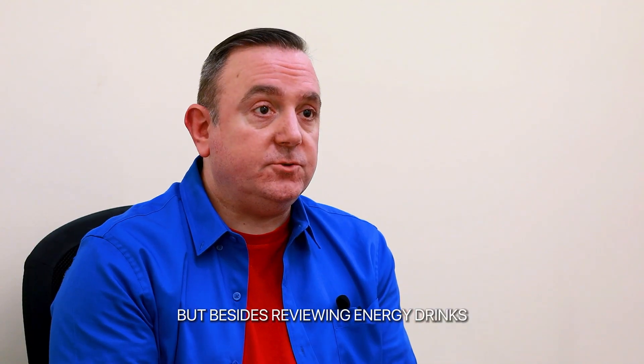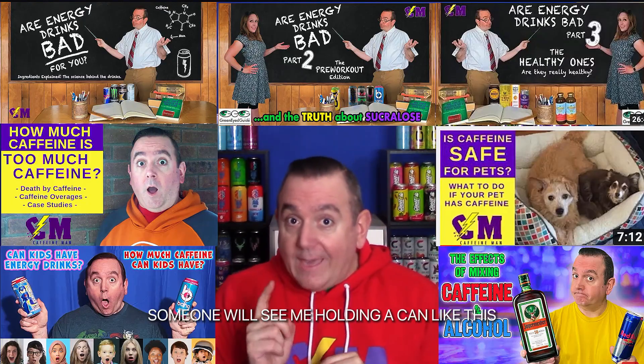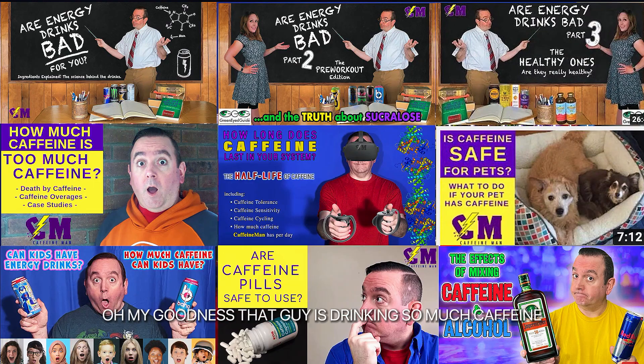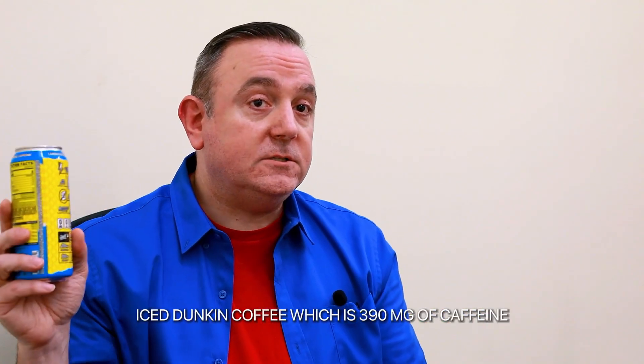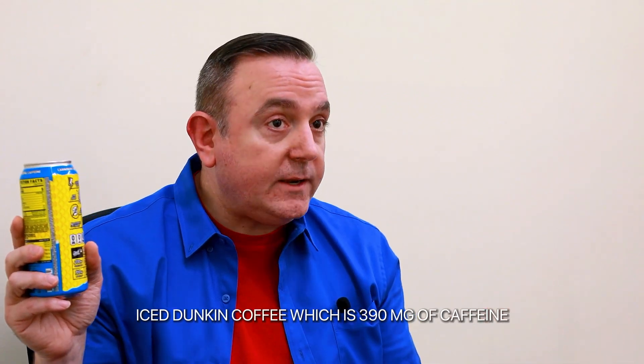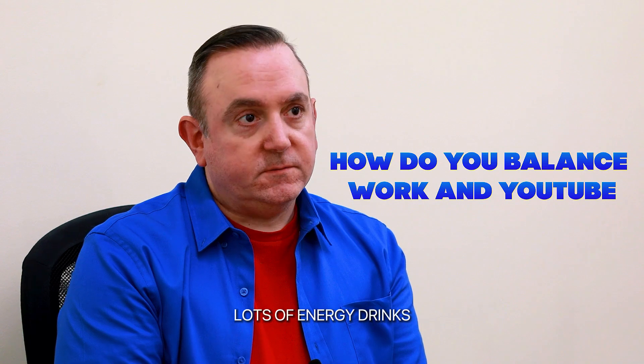Besides reviewing energy drinks, I also wanted to educate people on caffeine safety. Someone will see me holding a can and drinking a 200-milligram drink and think, 'Oh my goodness, that guy's drinking so much caffeine,' while they're holding their large iced Dunkin' coffee, which is 390 milligrams of caffeine.